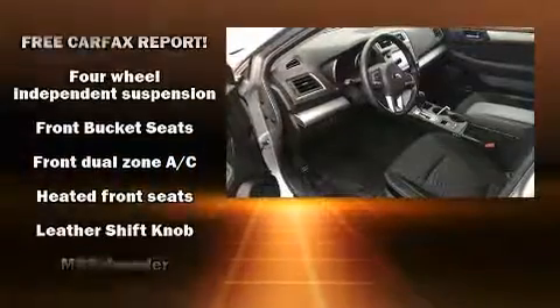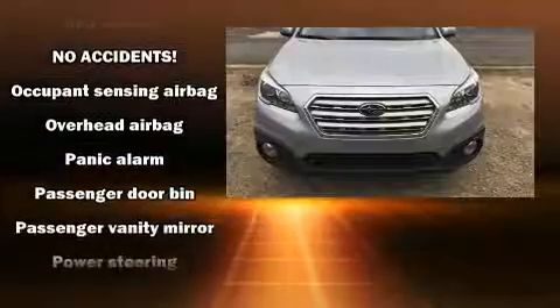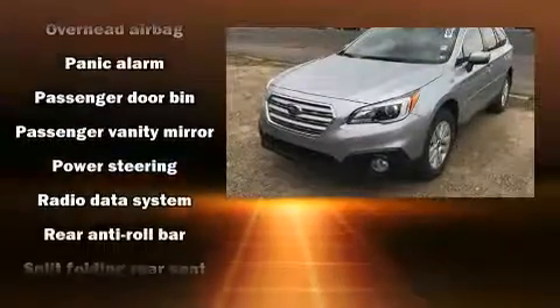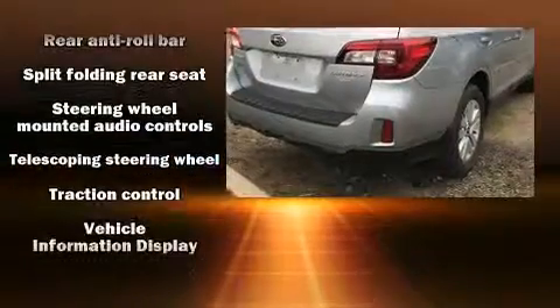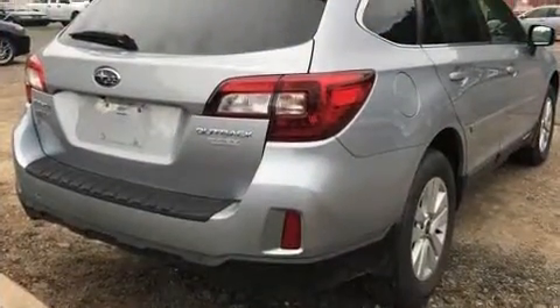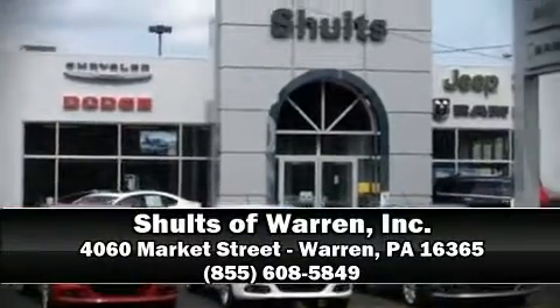Subaru ensures the safety and security of its passengers with equipment such as dual front impact airbags with occupant sensing, traction control, brake assist, anti-whiplash front head restraints, a security system, and four-wheel disc brakes with ABS. Our sales reps are knowledgeable and professional — come on in and take a test drive.